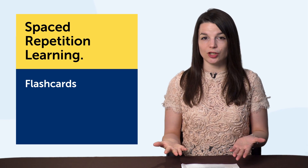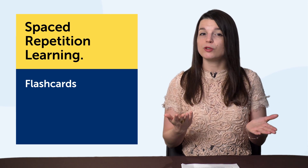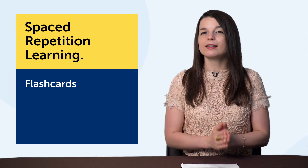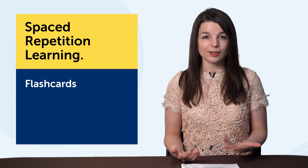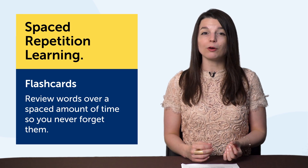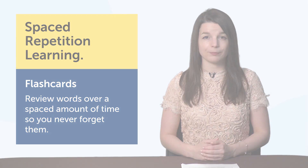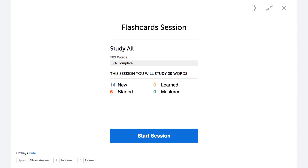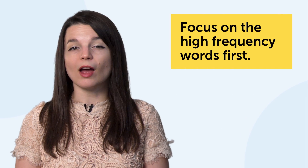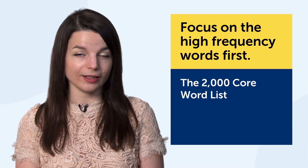Number four: spaced repetition learning, a great way to learn new words fast. The technology that helps you apply this method is flashcards. Imagine you're sitting in front of a teacher quizzing you on vocabulary with flashcards — word on the front, answer on the back. If you don't know a word, you'll see it again today, tomorrow, and again until you get it right. But if you get it right, you'll see it in four days, then seven days, then 14 days. That's how spaced repetition works — you review words over a spaced amount of time so you never forget them. Just head over to our spaced repetition flashcards to take advantage of this learning method.